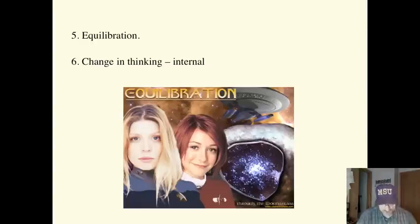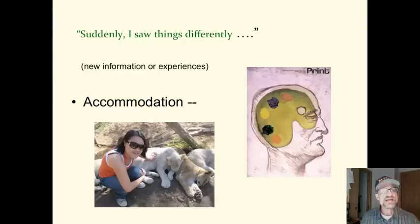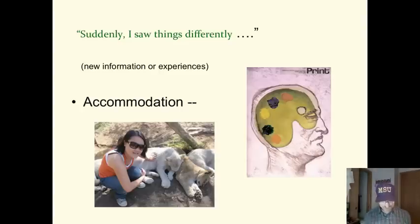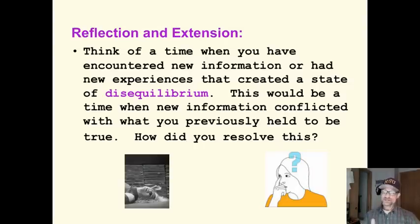According to Piaget, changes in thinking occur internally — as we grow and mature, our brain changes and causes us to think differently at each stage. However, having experiences enhances this development as well. Can you think of a time when you saw things totally differently? When you had to accommodate? Think of a time when you encountered new information or had new experiences that created a state of disequilibrium — when new information conflicted with what you previously held to be true. How did you resolve that? Disequilibrium, accommodation — these are two very important concepts.